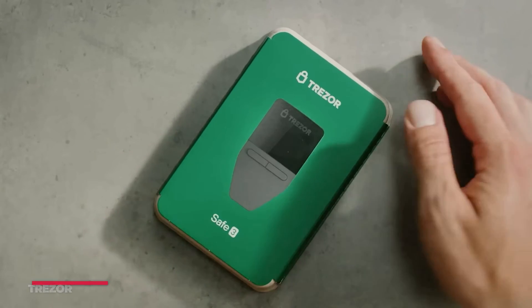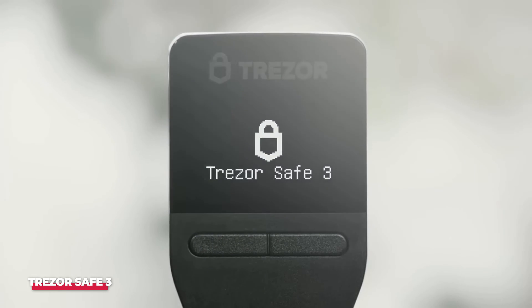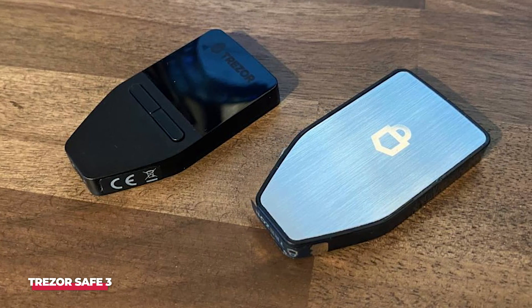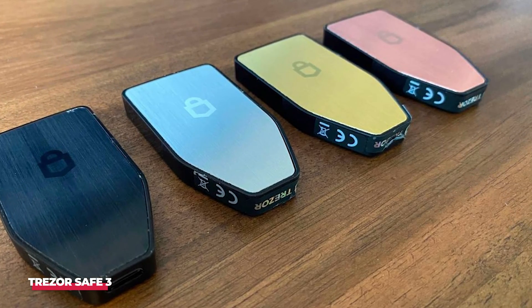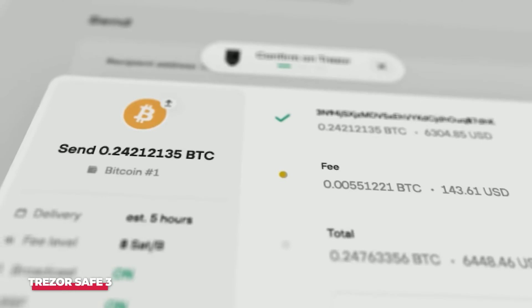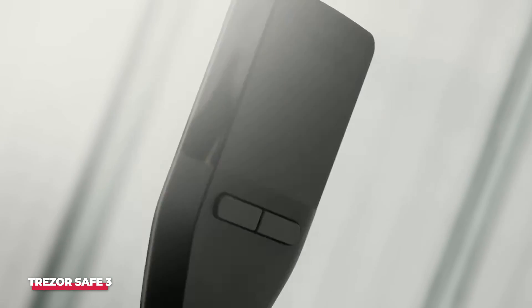Number 2: Trezor Safe 3. The Trezor Safe 3 stands out as Trezor's premier offering, providing identical functionality to the priciest cold wallets but at a more budget-friendly cost. Equipped with a monochromatic OLED screen for transaction details and relying on USB-C connectivity instead of Bluetooth, the Trezor Safe 3 is tailored for long-term storage rather than active trading. Security features include a secure element and a passphrase for device unlocking. The Trezor also incorporates the Shamir backup feature, dividing the seed phrase into up to 16 pieces, ensuring recovery even if one piece is lost or stolen.